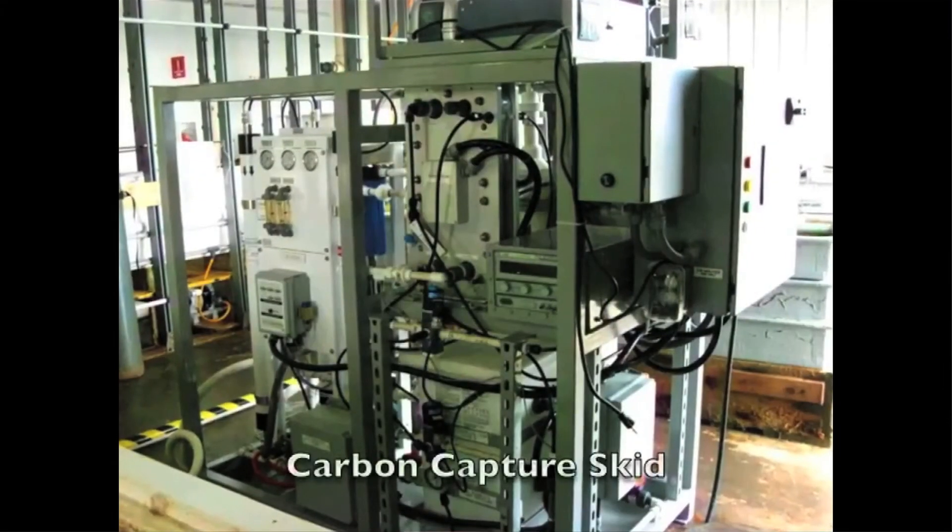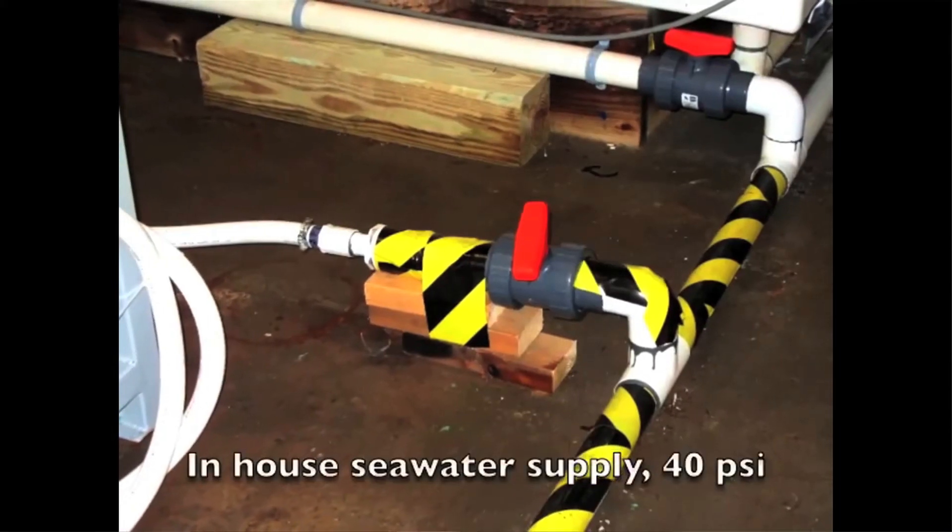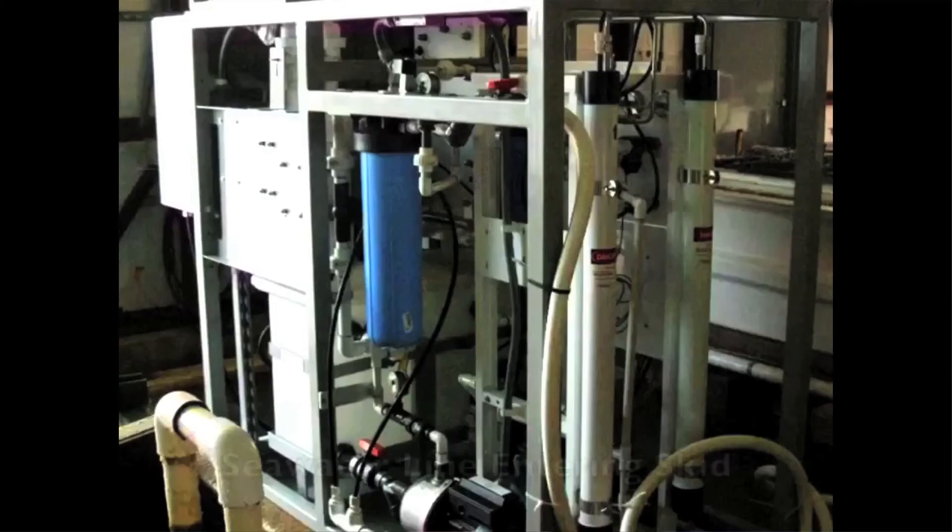The military is a massive consumer of fossil fuel, and with prices rising and supplies dwindling, researchers are always looking for alternatives. The US Naval Research Laboratory, or NRL, has demonstrated proof-of-concept technology that can produce jet fuel from seawater on a large scale. The NRL's method extracts carbon dioxide and produces hydrogen from seawater, then recombines them to produce a liquid hydrocarbon fuel.